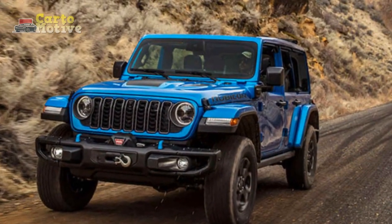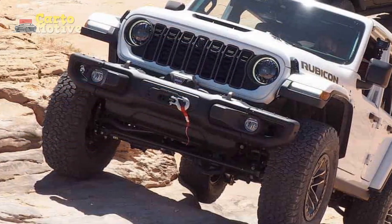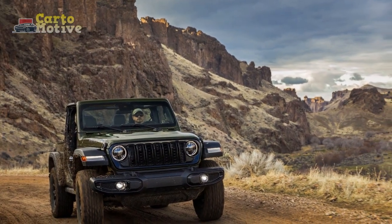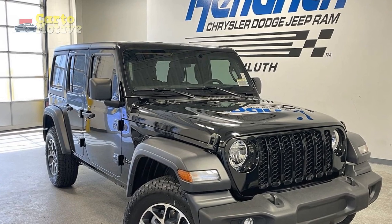This is easily the nicest Wrangler cabin Jeep has ever offered. Beyond the improvements you can see and touch, Jeep made other quality-of-life improvements in the form of additional foam around the windshield, acoustic front glass, and thicker carpeting. This is still a pretty loud cabin, but it's approximately 2 to 5 decibels quieter than the pre-facelift model.